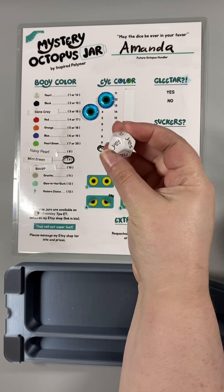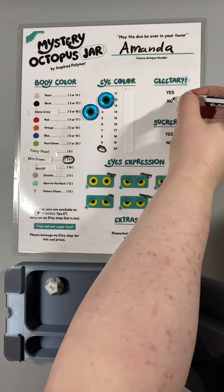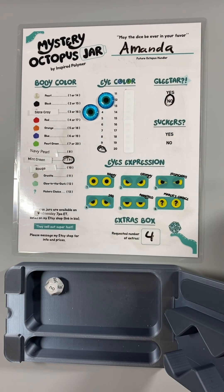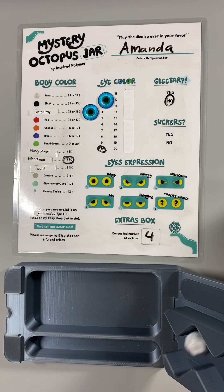Do we get glitter? Yes or no? No glitter! Oh no. Do we get suckers? Yes or no? No suckers!